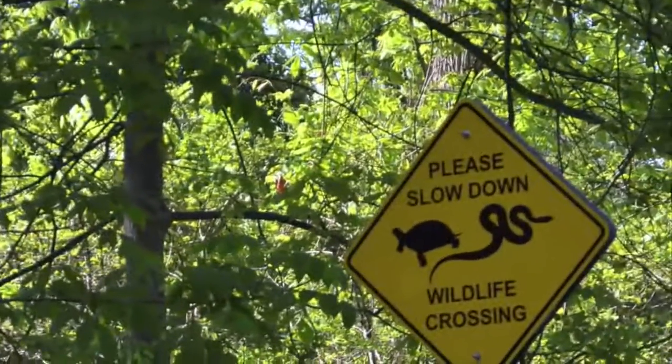Thank you for joining us. Hi, my name's Emily and I'm a naturalist here at Rondeau Provincial Park. Today I'm going to be teaching you a little bit about map turtles.